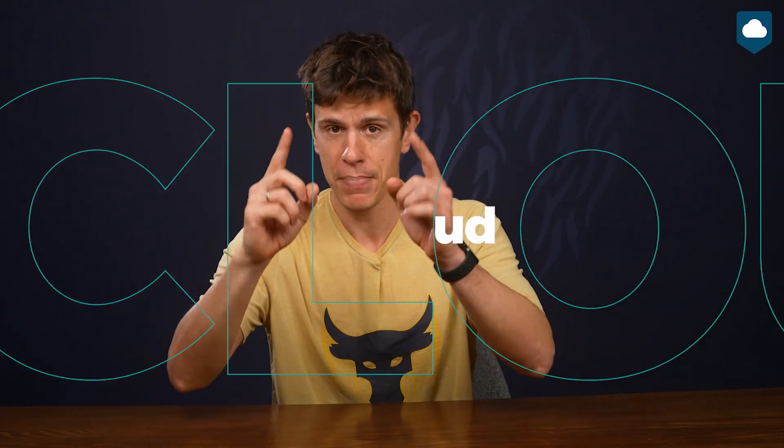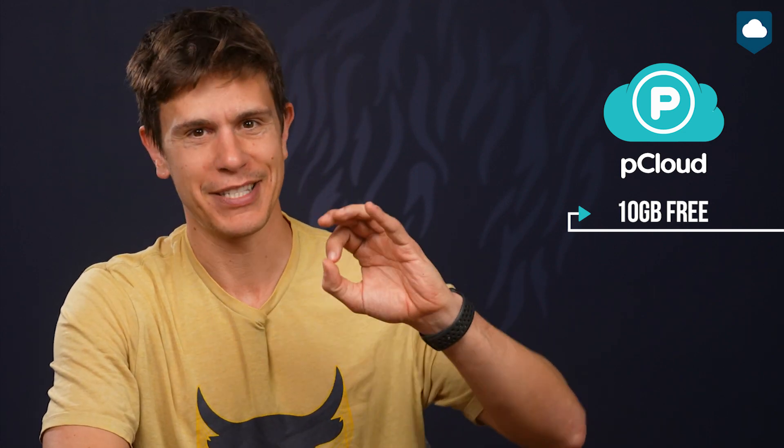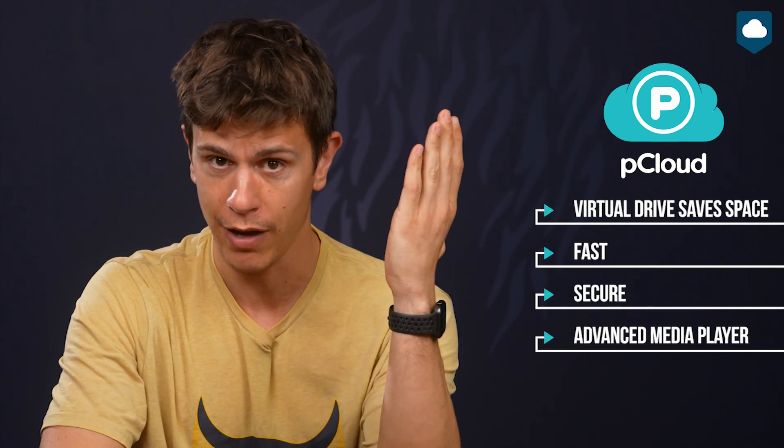So let's take a look at the top service on this list: pCloud. pCloud is one of my favorite cloud storage services, and it's one that I use daily. It comes with 10 gigabytes of free storage, but if you decide you really like it, its paid plans are some of the most affordable as well. Plus, it's fast, it's secure, and it has some features that I just love. For example, I honestly can't live without its space-saving virtual drive.